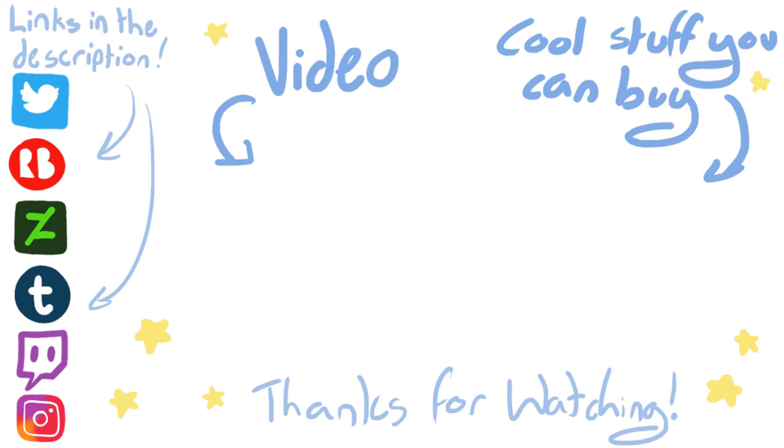Okay, thank you so much for watching. I hope you enjoyed this video. Links to all of my social medias are in the description. Please do not hit the like button — that probably hurts quite a bit. So maybe shake his hand instead. With that being said, hope to see you in the next one. Bye!